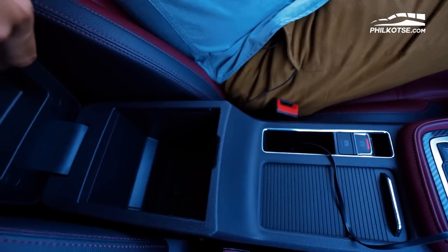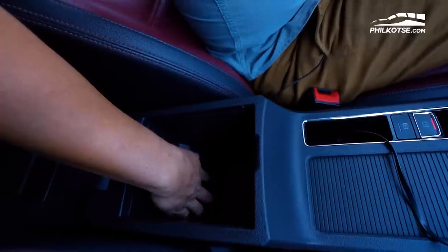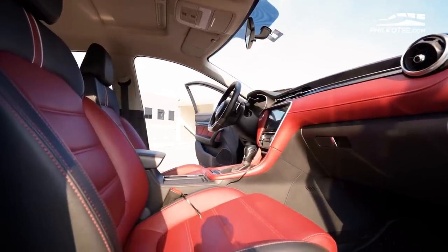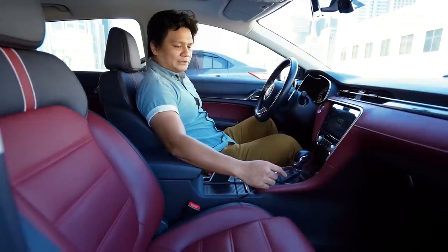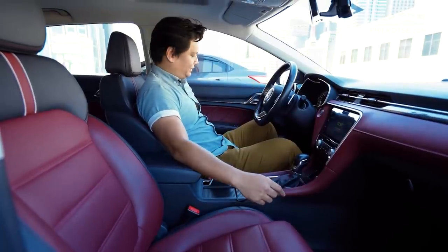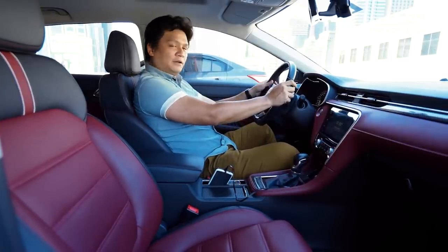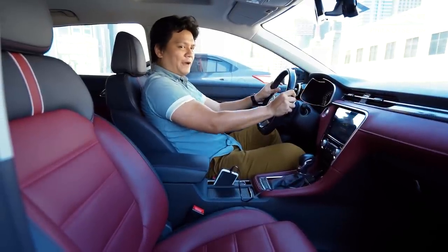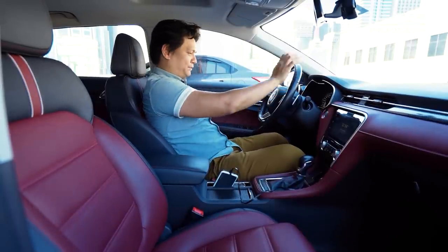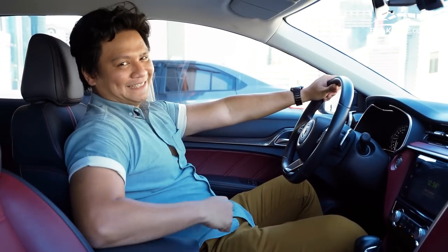Inside the armrest, it's a refrigerated cubby hole — you can put all your cold drinks inside and they'll stay cold. The front passenger seat is adjustable electronically, so you can slide down or go up to reach your optimum driving position. The steering wheel is adjustable for both reach and rake, so if you want to go all boy-racer mode, you can put the steering wheel up, put the seats down, and recline.